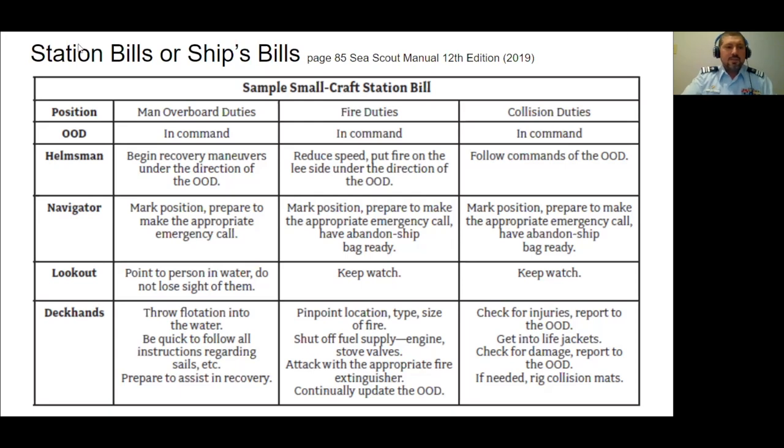From the Sea Scout manual, this chart gives a good overview of what a small craft station bill looks like. You have your positions — in the Coast Guard you might call those billets. You have the emergency type, and under each emergency, such as man overboard, it lines up what duties that specific position or crew member has during the drill and during an actual emergency.